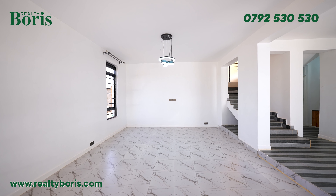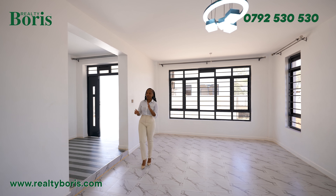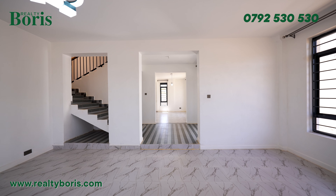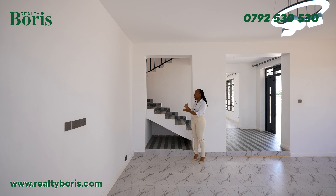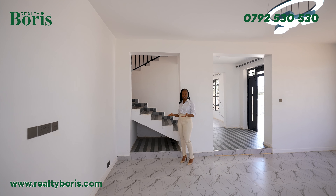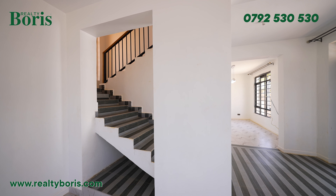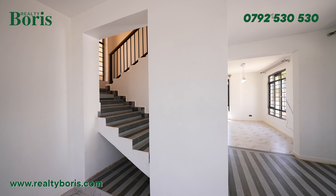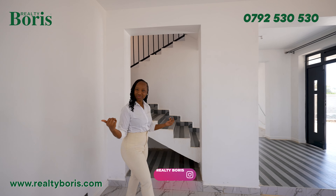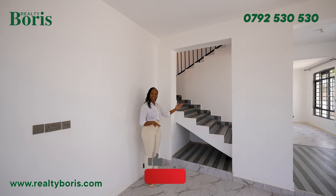Yes, the tiling is amazing guys — the finishing in this house was not joked with. Here it's an open space but what they're planning to do is put decorative shelves over here for your decor, just to bring the separation between the upstairs and the lounge. That's a good idea because it also lights up the staircase, capitalizing on all this natural light coming from this side.